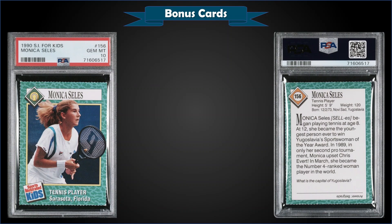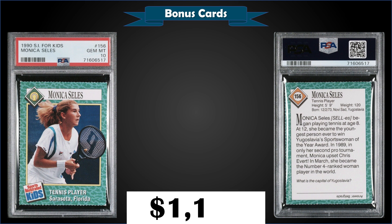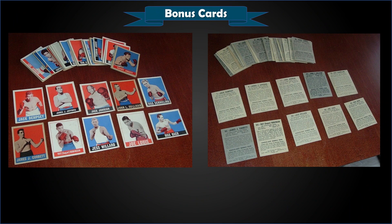From 1990 Sports Illustrated for Kids, we have a Monica Seles rookie card graded Gem Mint PSA 10. That was a best offer sale for $1,100 in a Gem Mint slab. It's a low pop of only two.